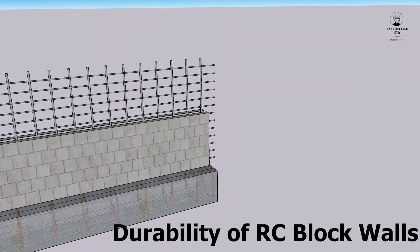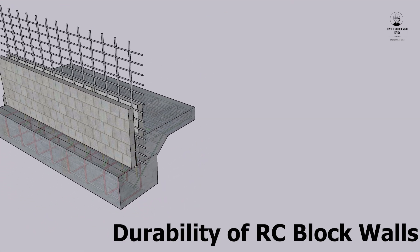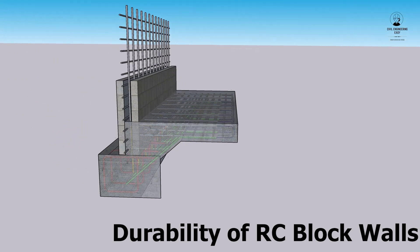Durability: reinforced block walls are also very durable and can last for many years. They are resistant to weathering, rot, and insects.